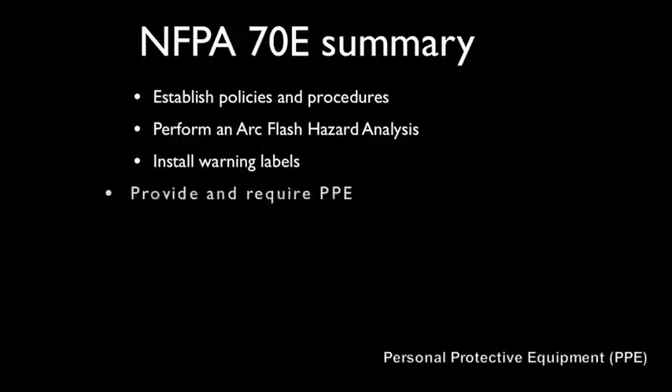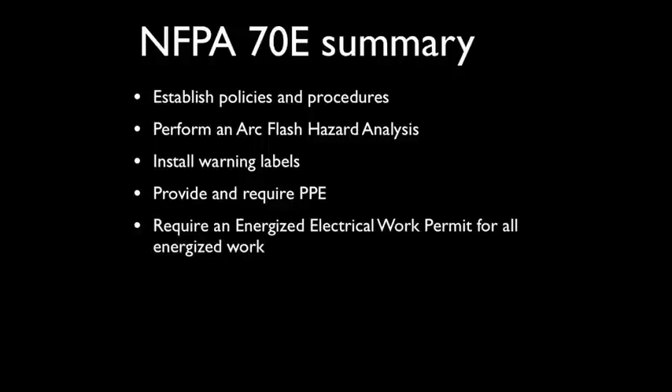Provide and require PPE. Workers will use full suits when working on the most dangerous energized equipment, but have less stringent requirements for equipment presenting less of a hazard. Require an energized work permit for all energized work. Finally, train your employees so everyone understands the process of avoiding arc flash hazards.